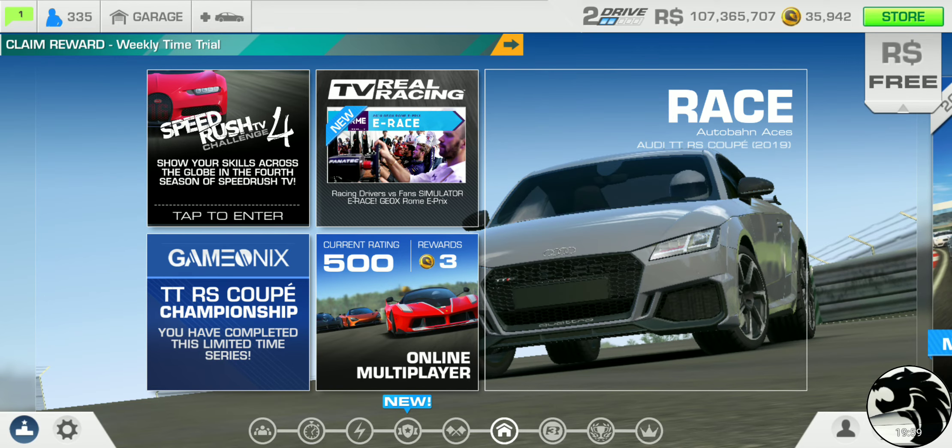To complete the bonus series Autobahn Aces that this car is featured in, you'll need a PR of 56.3. The series also features a couple of Mercedes and a BMW M6 Coupe. I wouldn't be surprised if the other three cars fall short of the 56.3 PR requirement when maxed out — I'll confirm that in a separate video. For now, that wraps up this series overview of the brand new Audi TT RS Coupe championship.